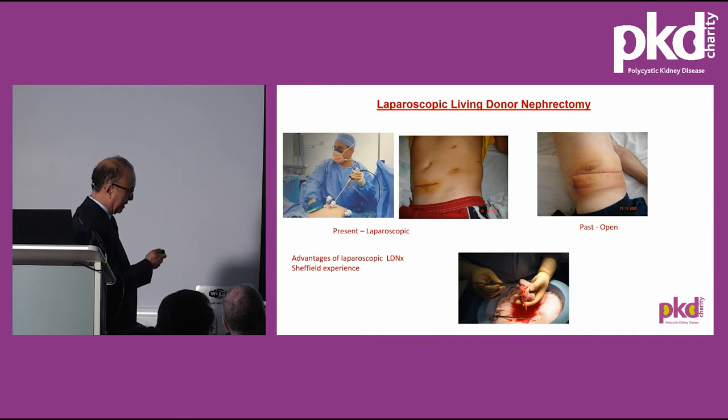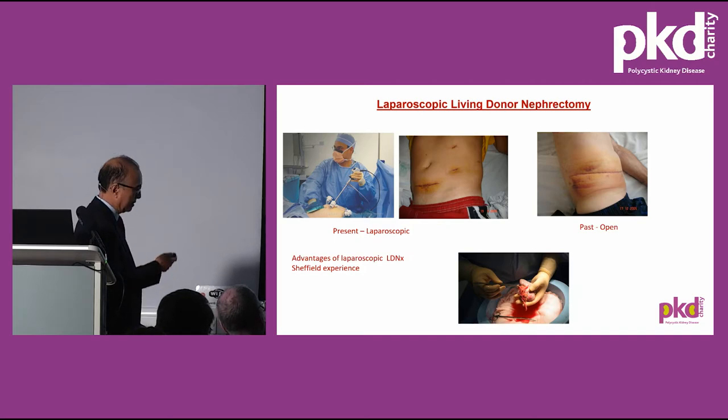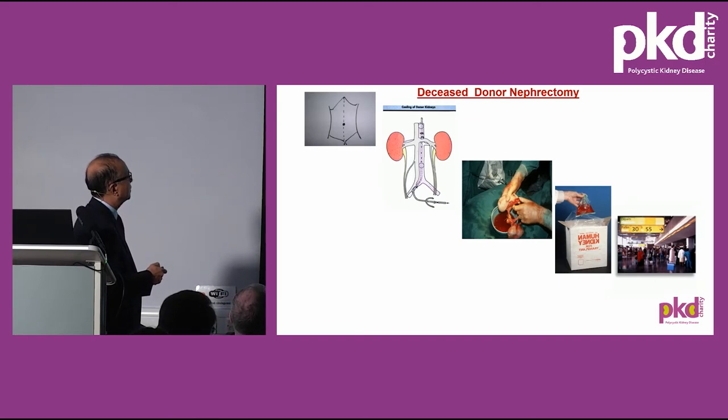The laparoscopic technique involves two small port incisions. Through one port, a telescope and camera is introduced; through the other, ultrasonic scalpels and knives are introduced. These ultrasound-operated instruments cut tissue without blood loss — we don't see any blood at all during surgery. The removed kidney is flushed with preservative solution and given to the recipient surgeon for implantation. In deceased donor surgery, a long abdominal incision is made, a catheter is introduced through the aorta to flush the kidney, and once harvested, it's packed in an icebox and transported to the recipient's centre.